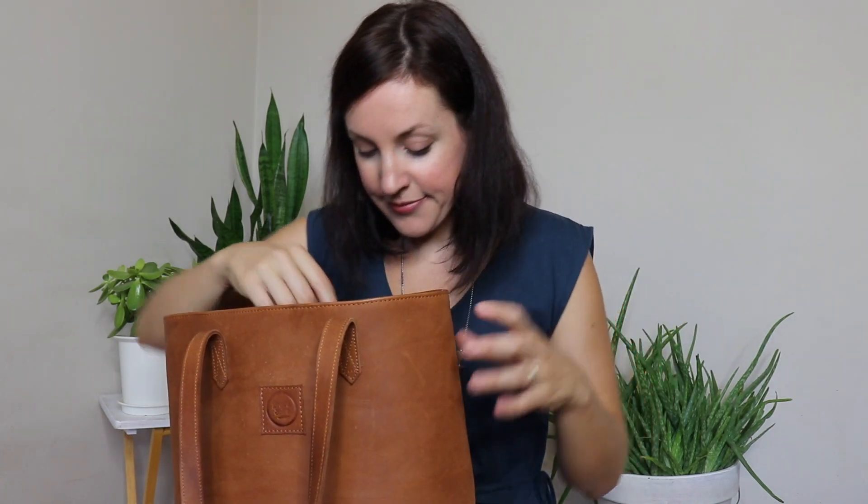Usually I've got sunglasses with me as well. I absolutely never leave home without a water bottle, and I always look for that in a bag — that it's big enough to carry my water bottle. I generally also always have some kind of snack with me. I've got young kids, so it just makes the outing so much better if you have snacks just in case.